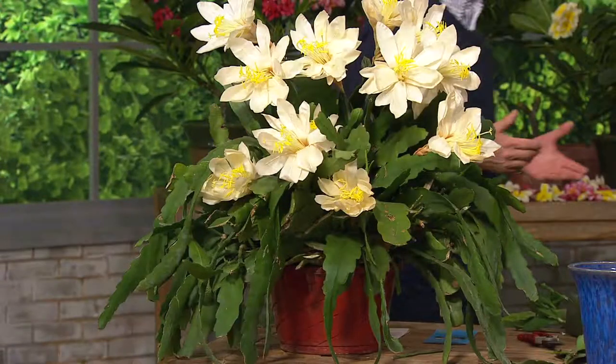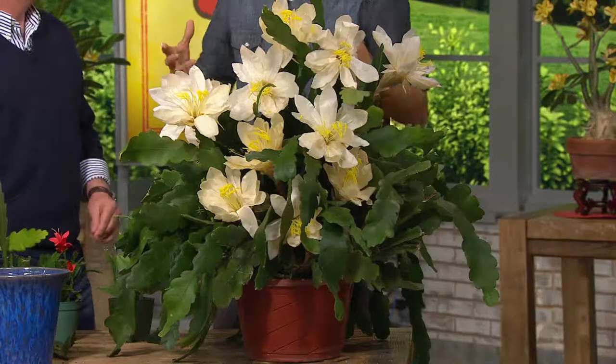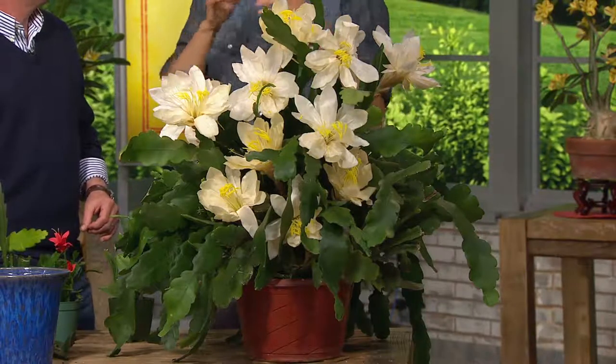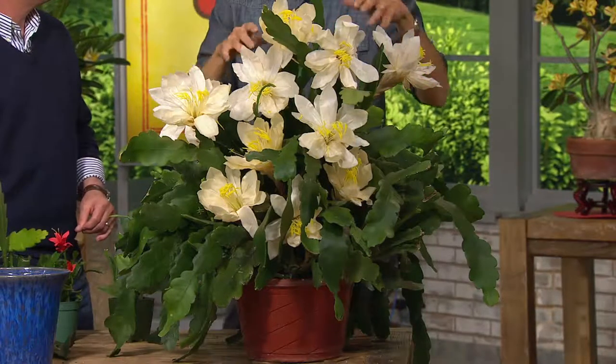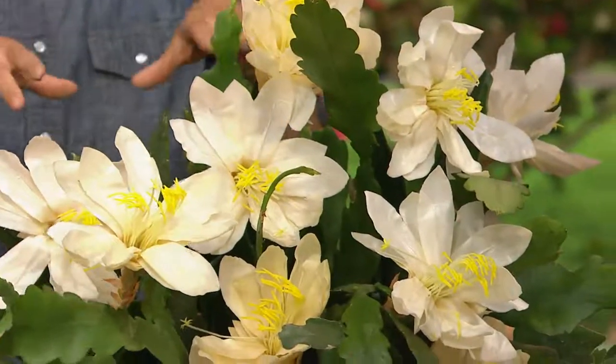The thing about orchid cactus is they are already very rare in the world. They come mostly from the South Amazon jungle — who's going there to find plants, right? Out of the hundreds of thousands of varieties, only one is fragrant. And when I mean fragrant, I truly mean divinely honeysuckle. It's amazing. There are books written about these plants and pages on the glories of what you're looking at.